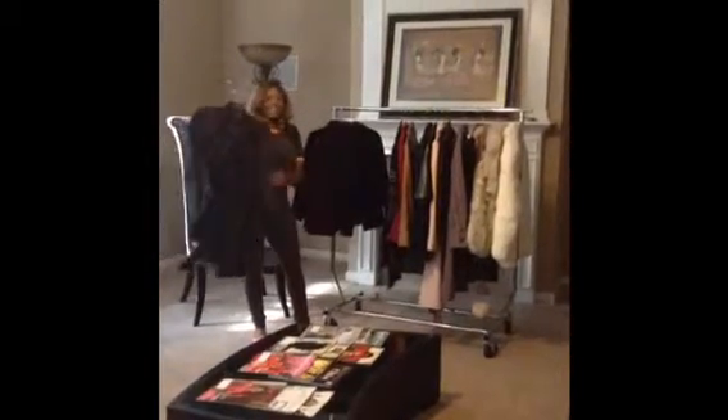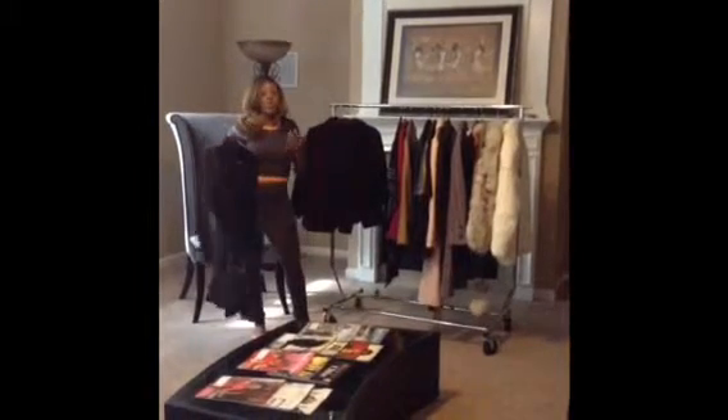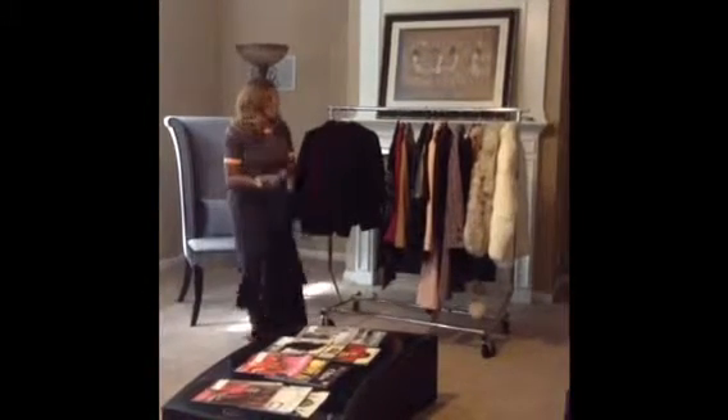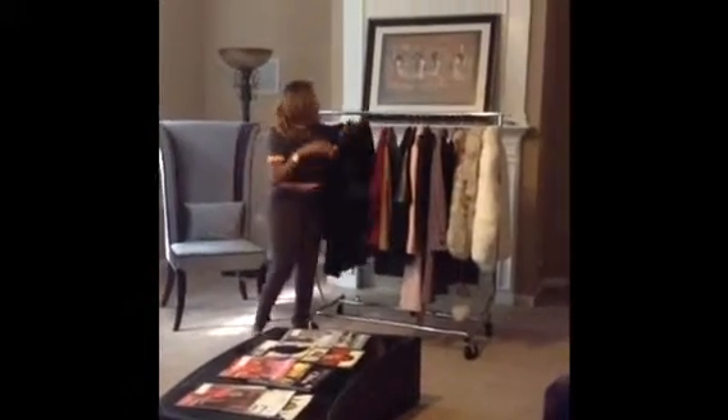I also have a black satin trench coat. This is a dressing trench coat, so maybe if you're going out at night and it's getting cold — because that's when the temperature drops because you're dressed up — this is one that you can wear versus wearing your everyday coat at night.